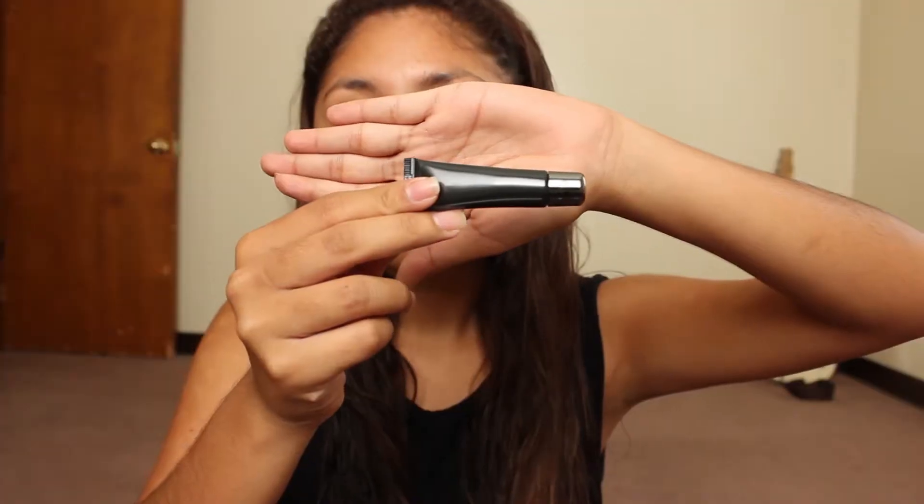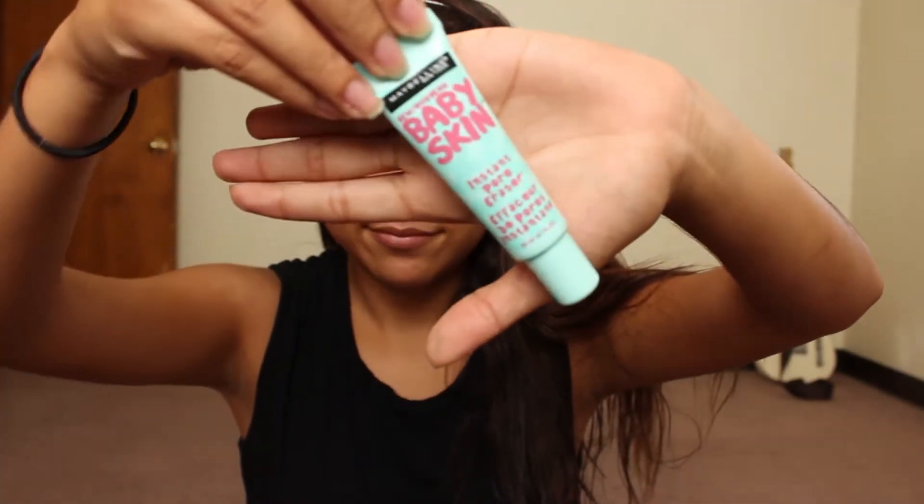Hey guys, today I wanted to share with you what I wore as makeup for the festival I went to last week. It was a little bit over the top, but I wanted to do something more out of my comfort zone. So I'm just gonna go ahead and prime my face and my eyelids, as you guys can see.